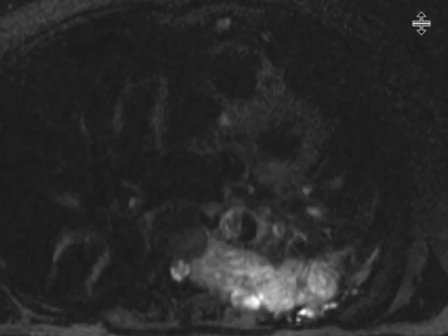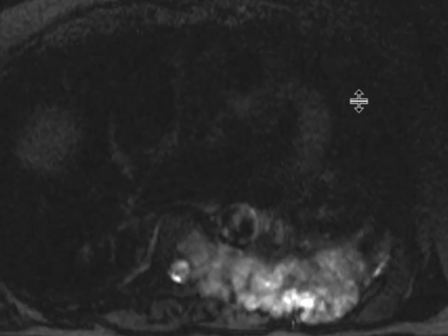As we look at our T2-weighted sequences, we can already see there is quite an aggressive-looking mass that is essentially replacing one of the lower thoracic ribs, with portions of it extruding into the neuroforaminal canal as well.